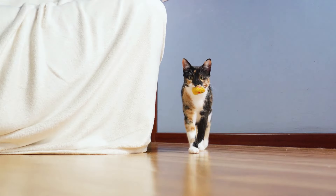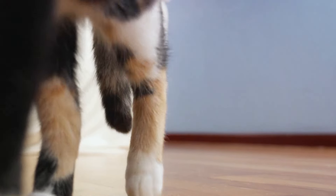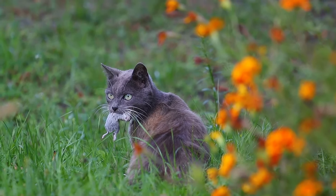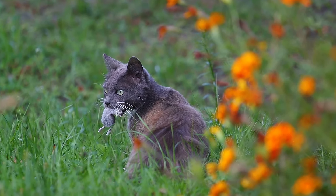Lastly, we have bringing gifts, sleeping near you, and grooming. It might seem a bit peculiar when your feline friend presents you with a gift — maybe a toy or, if they're an outdoor cat, some prey they've caught. While it may not always be pleasant for us, it's actually a significant gesture in the cat world. They consider you as part of their family and are sharing their bounty with you.